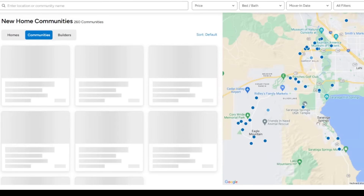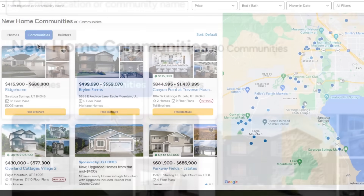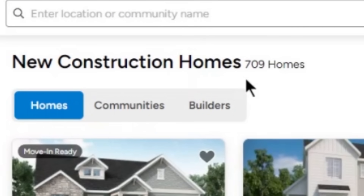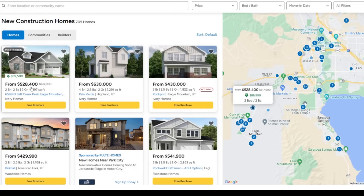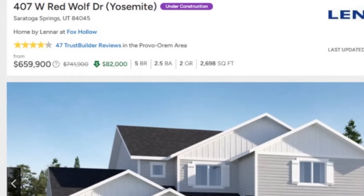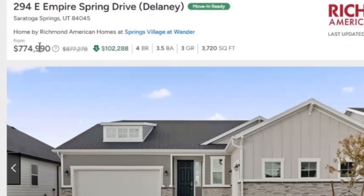When I zoom into primarily the Saratoga Springs area, which is going to be the first portion of this video, there's approximately 80 different communities and approximately 709 homes — and remember, this is under-reported. You can see there's a first price cut right here of $89,000. When I start hitting the properties directly, there's a price cut of $135,000 in Saratoga Springs, bringing the property all the way down to $629,000. There's another one with a price cut of $82,000, and another massive price cut of $102,000, dropping this property all the way down to $774,000. Again, all of this is under-reported.